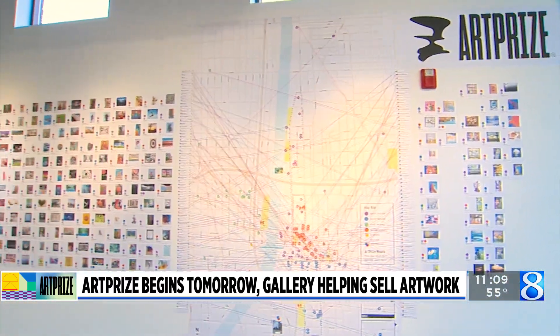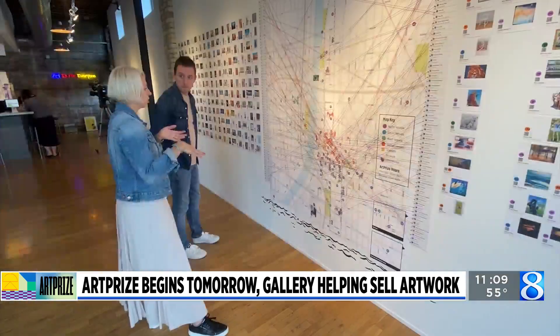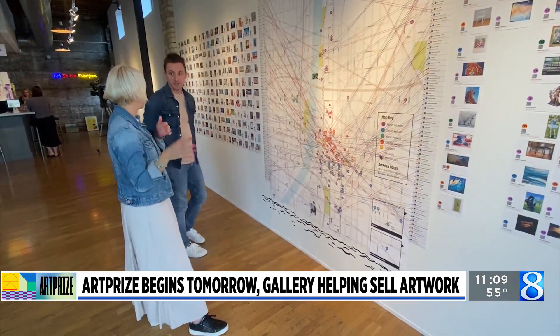For us, it's fun because the artist can kind of come in and see the world and the community that they're part of. But for those looking to bring home a piece of ArtPrize, it gets even easier.